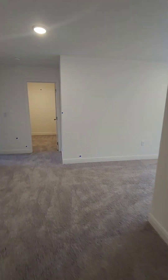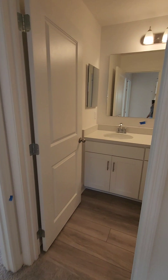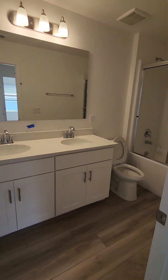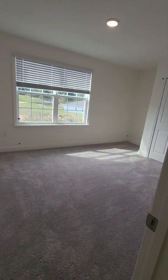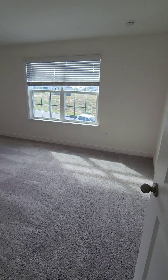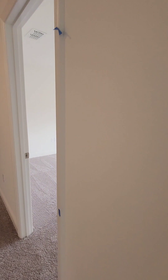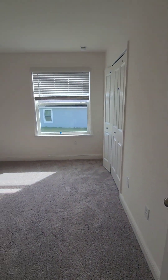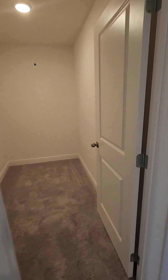Over here we have three more bedrooms and a bath. Nice big closets — one bedroom, another bedroom with a nice big closet, and then another bedroom. Then over here we have another room — I can't say I know what this room is, maybe it's a closet. I'll find out.